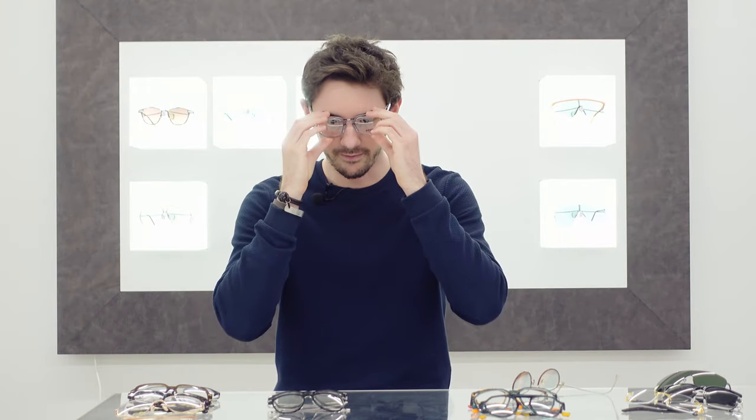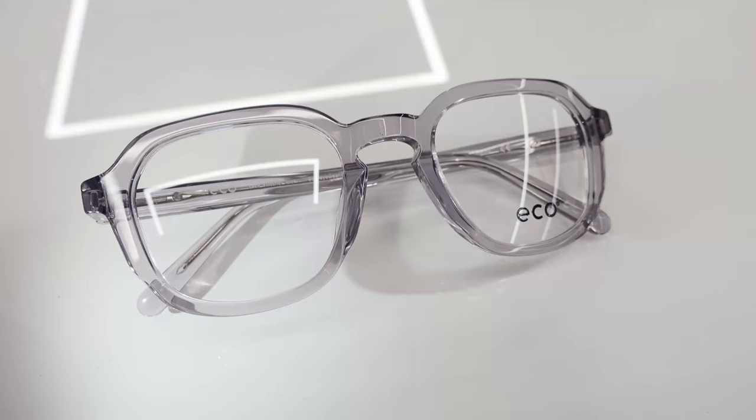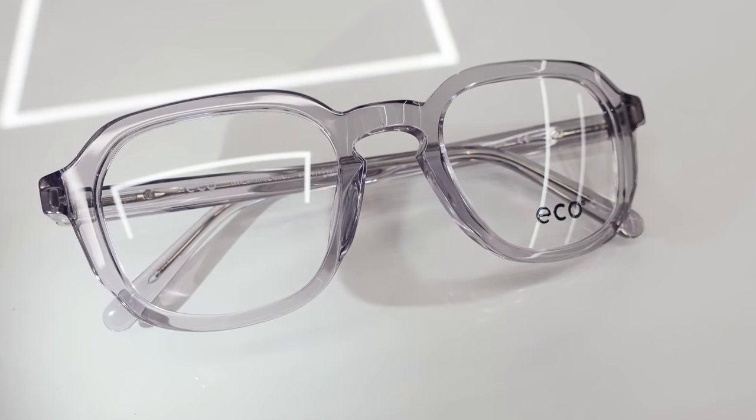EcoEyewear are a long-term favourite of mine. They make their frames in much more sustainable ways, whether that's by using recycled materials, bio-based materials, or even ocean recovered plastics. They're always looking for new ways to improve the sustainability of eyewear, and this year they brought out the new Bioacetate collection. Now acetate is the most premium plastic used in the manufacturing of glasses, so you'll see some of the most expensive, most valuable glasses made from this kind of material. But EcoEyewear found a way to manufacture acetate frames in a much more environmentally friendly way — hence the term Bioacetate.